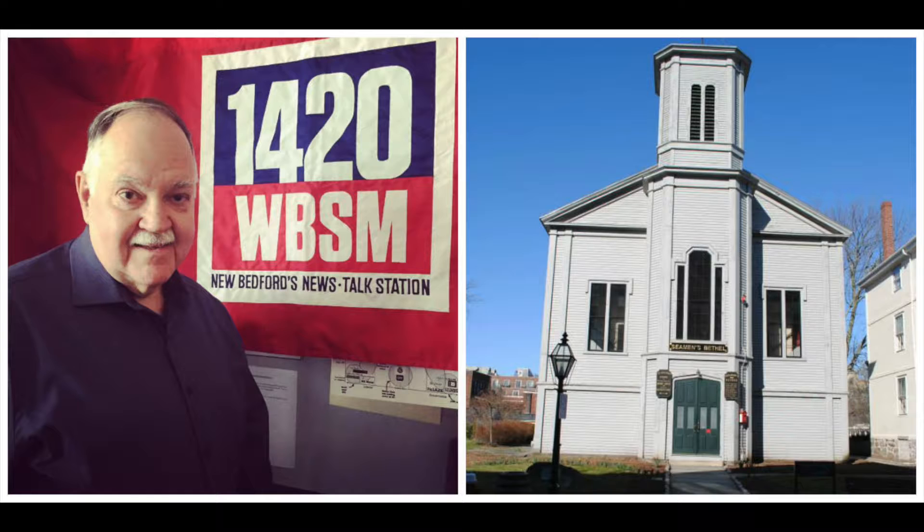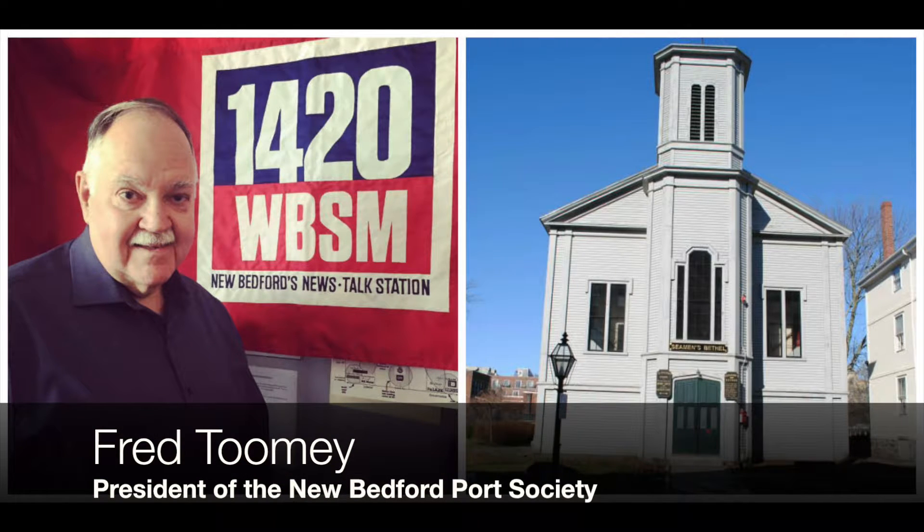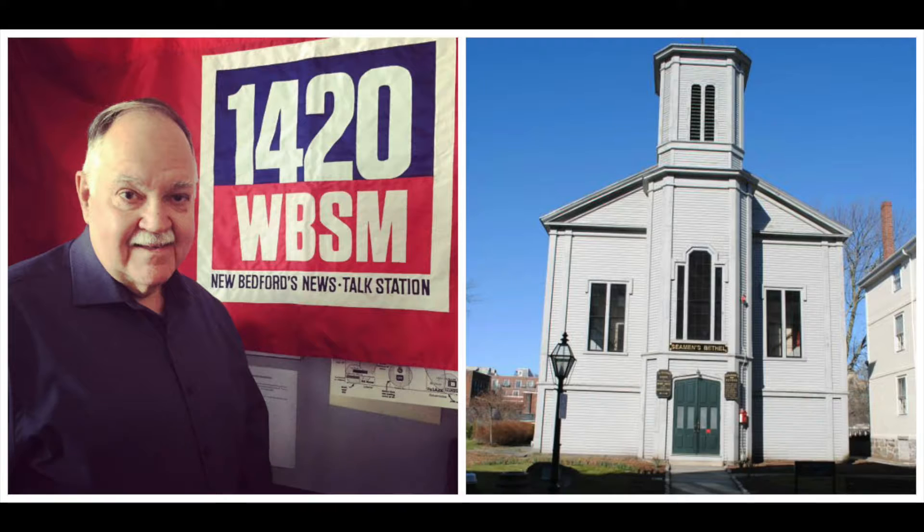Let's start with Mr. Toomey. Fred, these structures are historic and they are old. How old is the Bethel and the Mariner's Home? The Mariner's Home was actually constructed in 1787, and the Bethel was constructed in 1830. In 1850, the Mariner's Home was moved because the Roach family donated it to the New Bedford Port Society.